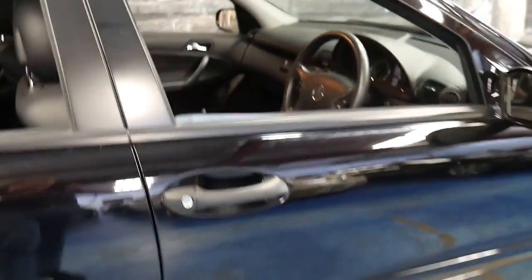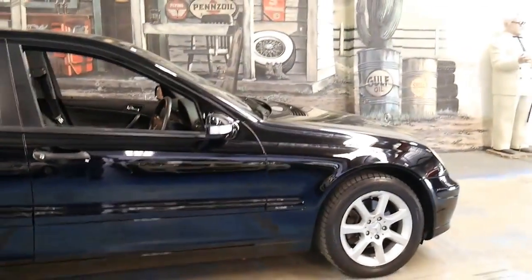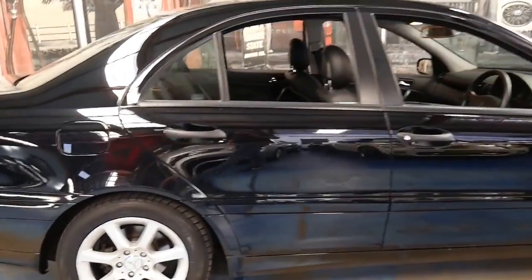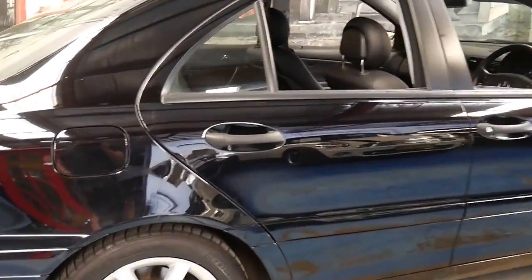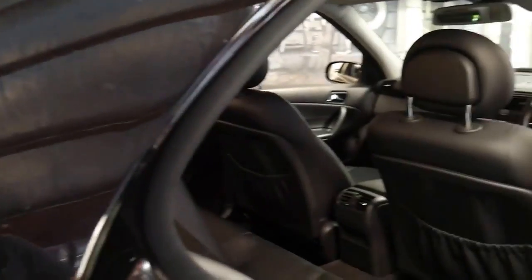Sometimes you can get a car like this with 80-odd thousand kilometres, which is great, but it's been parked outside for five or ten years, so the kilometres are almost irrelevant. This is certainly not one of those cars — it's been garaged. It's also got the original factory alloy wheels which look fantastic.